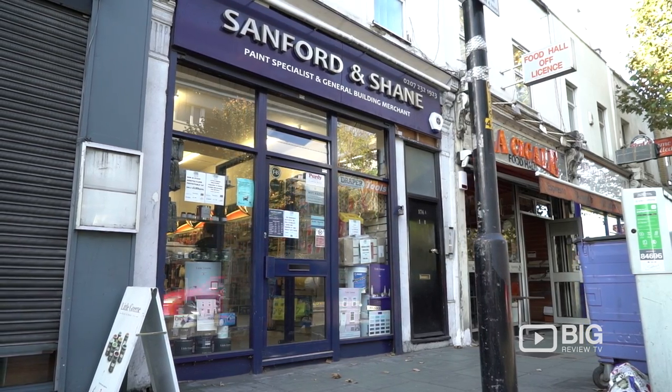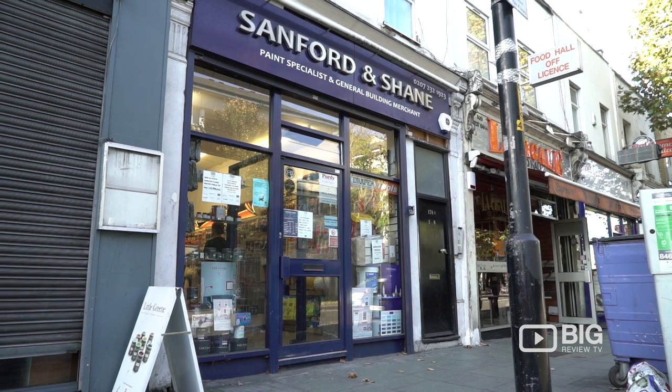I'm Christy from Big Review TV and Sanford and Shane is clearly serving the community for all paint and DIY needs. Come on down and see what it's all about.